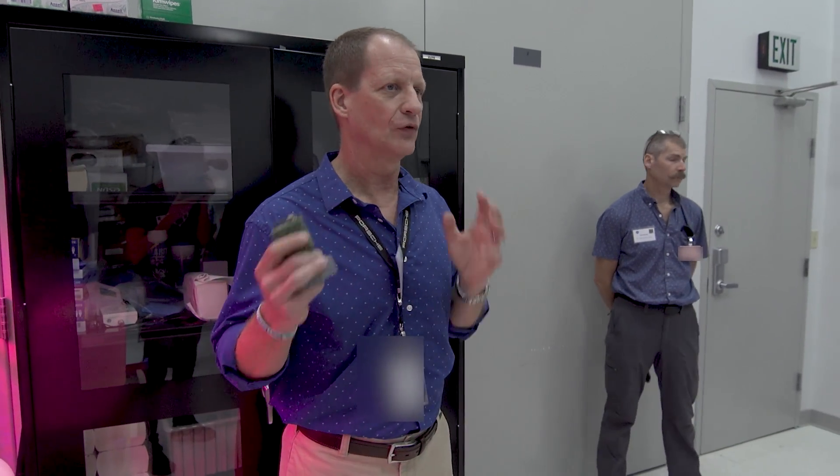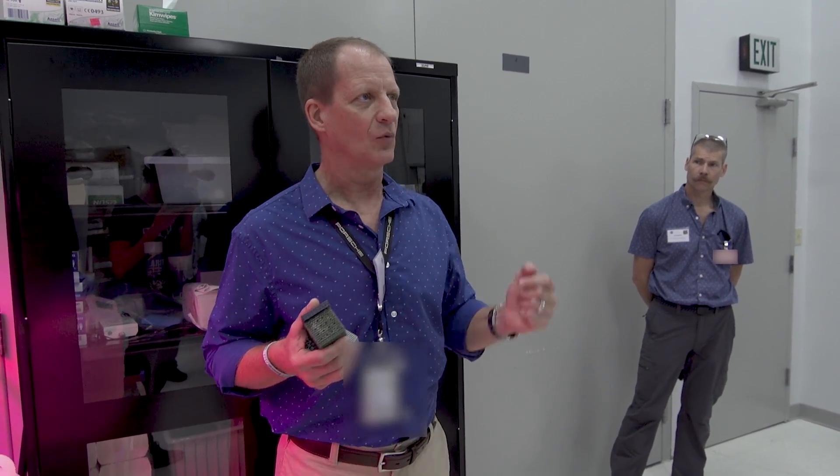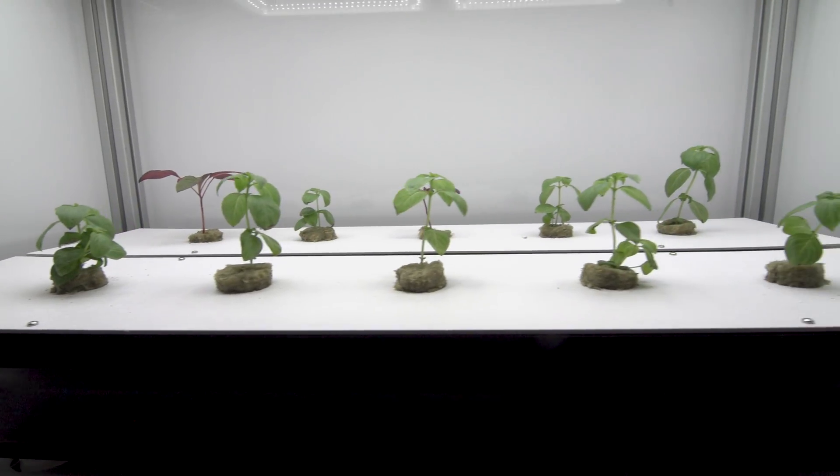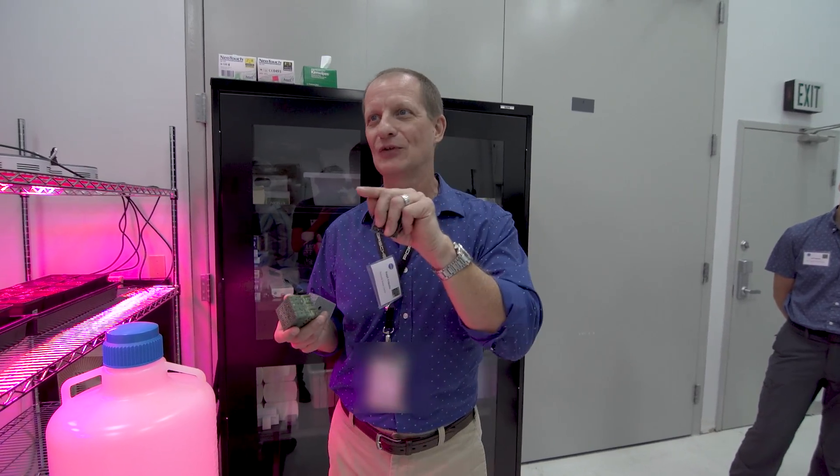They've been working on growing food in space for 35 to 40 years. The people who've done all the background work are at the end of their careers now, so we're trying to bridge that gap. Now is the time to get infusion.